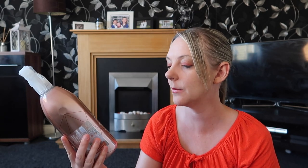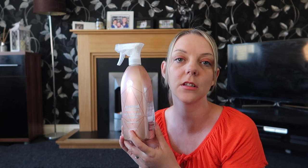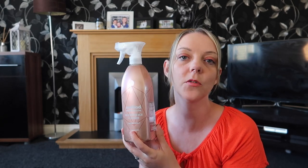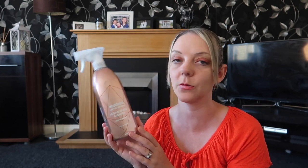Another go-to product is Method — I love the Method Cleaner. This is the limited edition pink pomelo one and it's nearly empty because I use it quite a lot. At the moment Tesco have three Method products for £6, though I'm not sure if that offer will still be on. I use this on my surfaces mainly in the kitchen but also in the bathrooms, and you can use it on the high chair because it's all natural — perfect for kids' toys and high chairs. My favourite is the pink grapefruit but this one is quite nice as well.